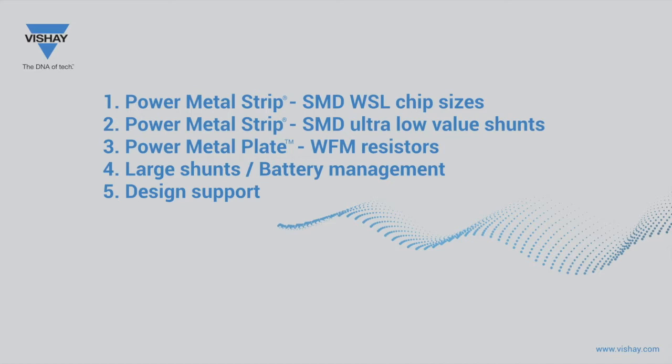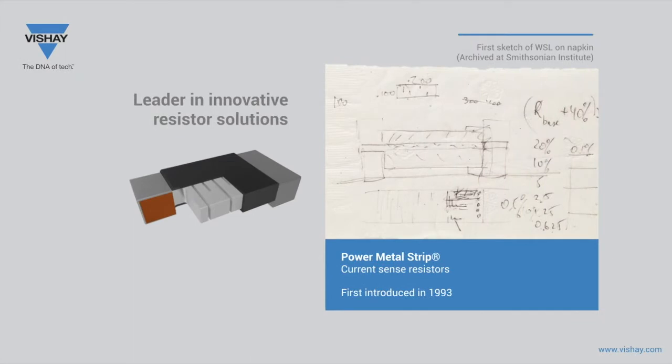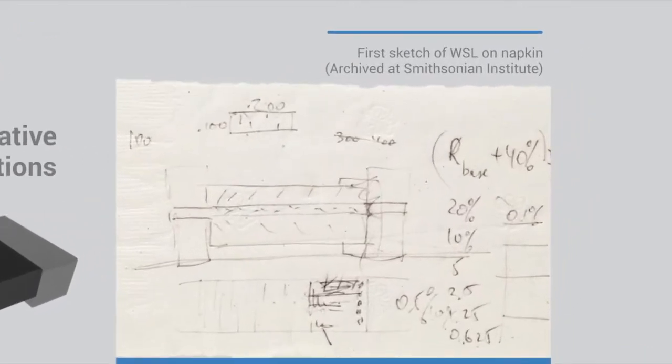I will start with the introduction of the WSL Power Metal Strip technology. Vishay is the leader in innovative resistor solutions, which includes the Power Metal Strip series. The concept for these devices began as a sketch on a napkin from a dinner meeting at a local restaurant in Columbus, Nebraska with Vishay's founder, Dr. Felix Zandman. Vishay depicts a novel new CurrentSense resistor with an all-metal welded construction. The concept was so groundbreaking that the napkin is archived at the Smithsonian Institute.